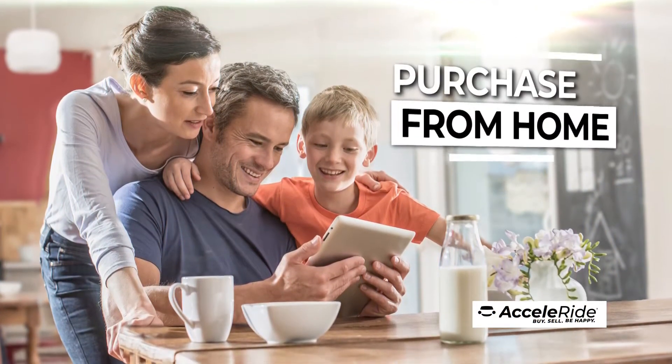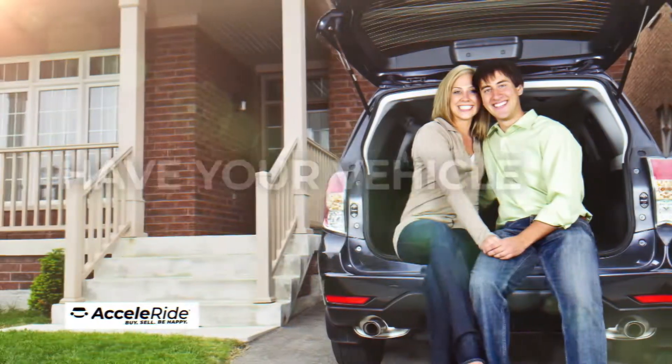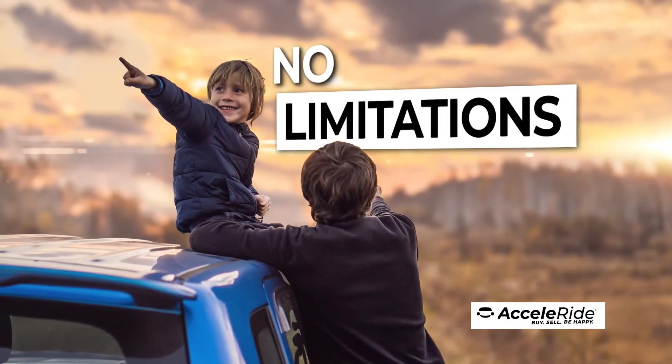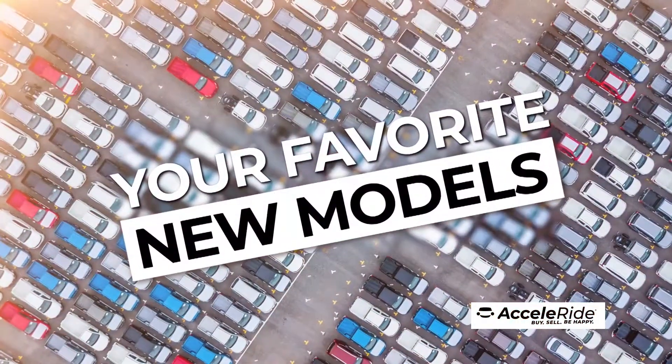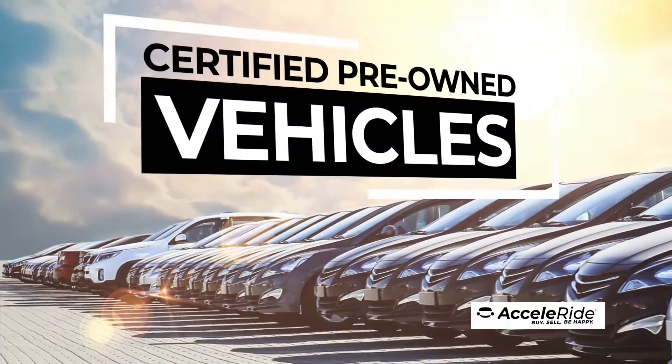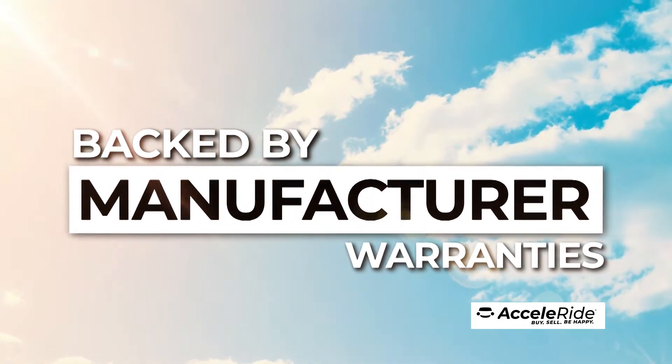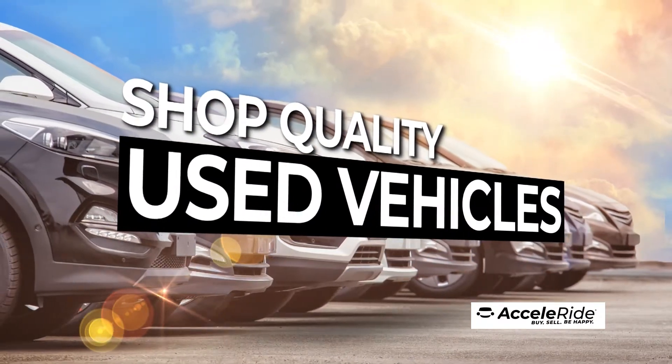Next, you can complete the transaction from the comfort of your own home, take delivery at the dealership, or have your vehicle delivered directly to you. With Acceleride, there are no limitations. You can shop your favorite new models, factory-certified pre-owned vehicles, both backed by original manufacturer warranties, or shop quality used vehicles.